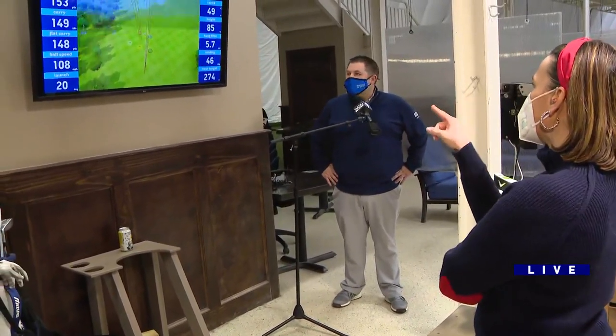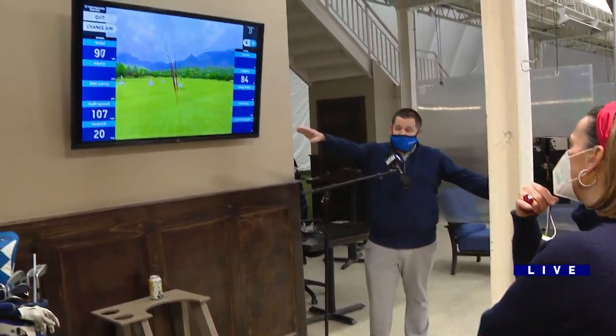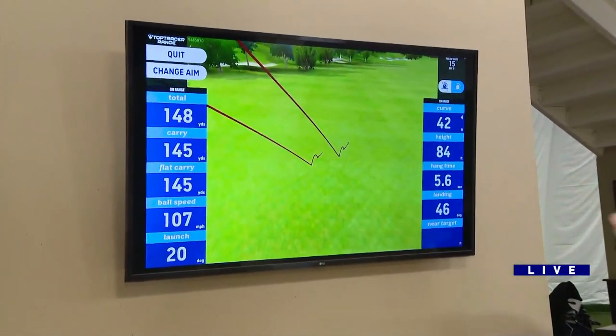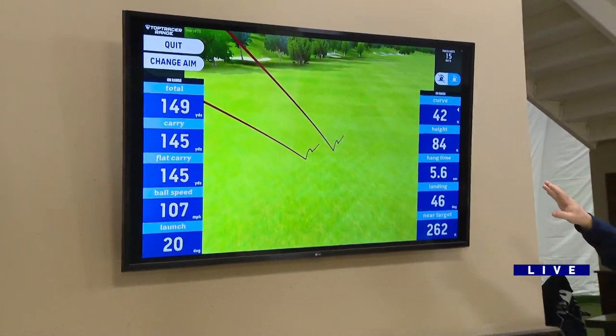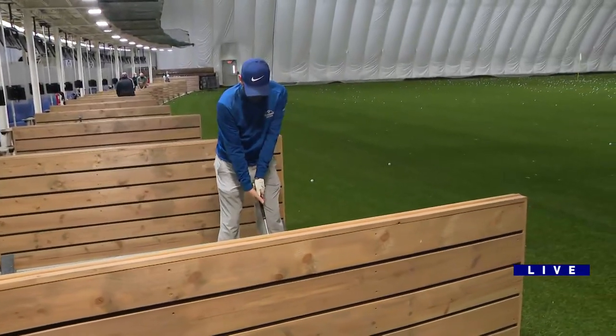So what is this measuring? This is measuring a number of things. Bobby's hitting here — you're seeing his carry, but you're seeing the golf ball right as it would react in real time. The carry, his ball speed, distance — all that good stuff.